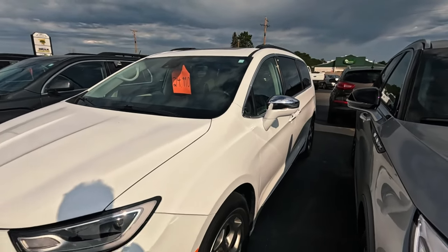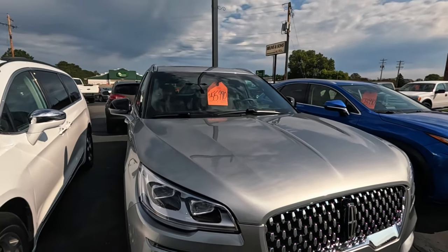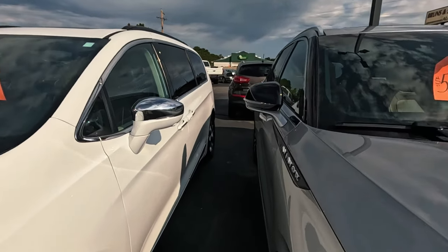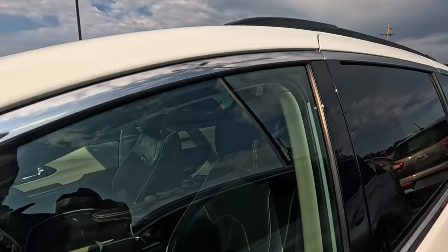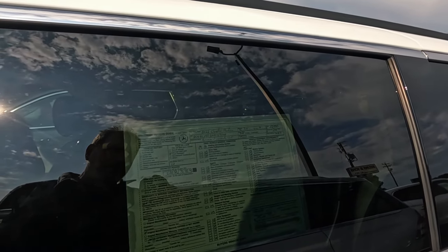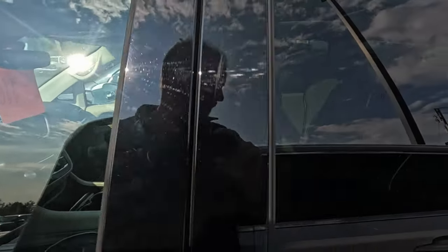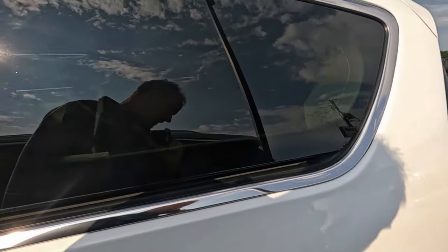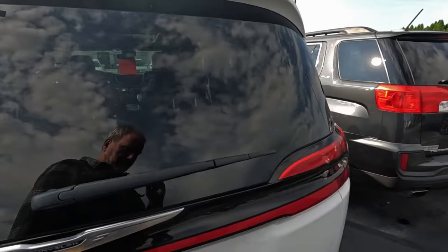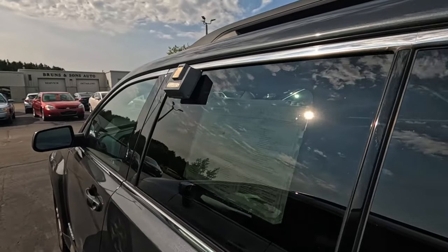Half the price for a Chrysler van next to it — or half the price of the little Lexus SUV. Definitely more room in the Lincoln Aviator than the Lexus SUV. Of course the Pacifica — you'd get more room in there, or at least as much. You really got to decide what your priorities are when you're looking for a car.